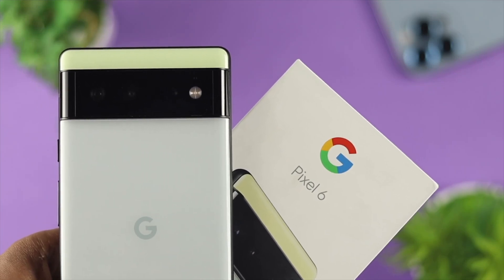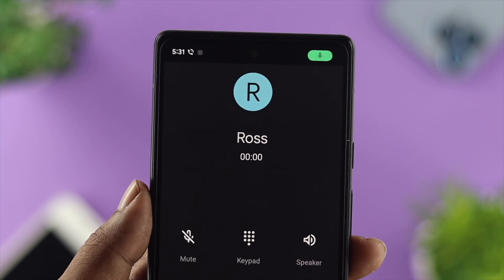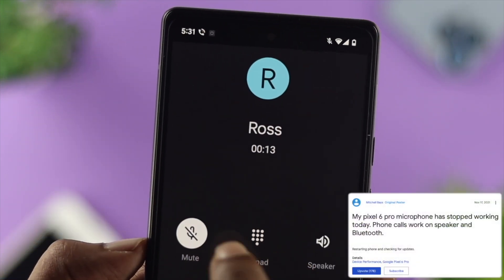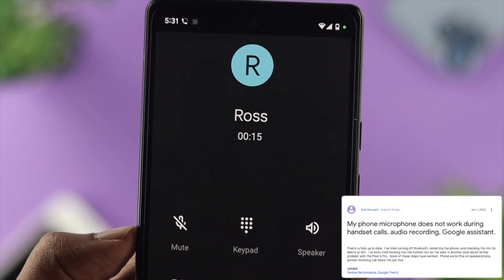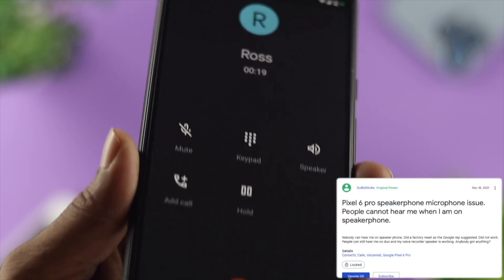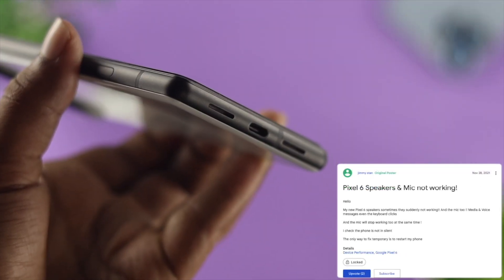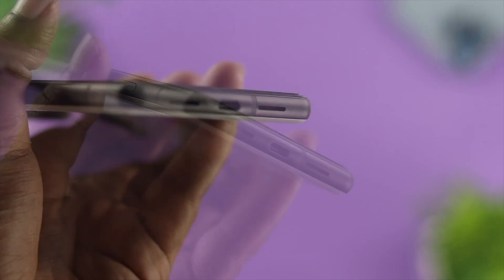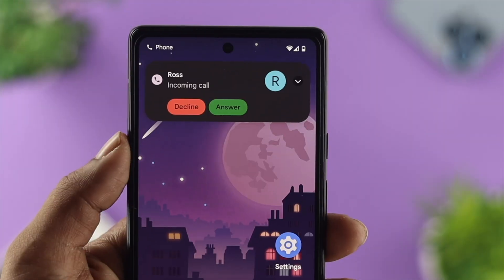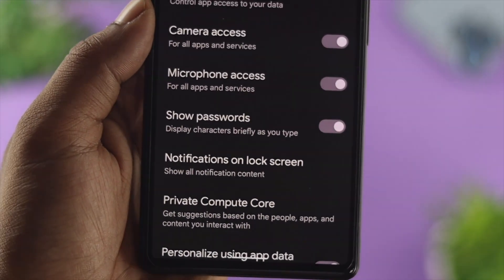Hey there, if you're using a Google Pixel 6 or 6 Pro and you're having a problem with your microphone while speaking or communicating with anybody — some people say their microphone has stopped working, and because of that listeners say their volume is low, audio is getting cut while speaking, sound is not coming, microphone is unresponsive, or they can't hear them at all. If you have any of these issues, don't worry — I'm going to give you 5 effective solutions to solve your problem.